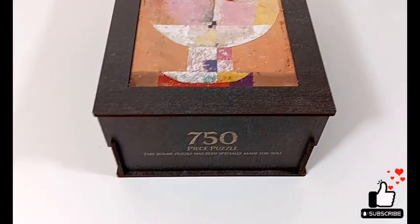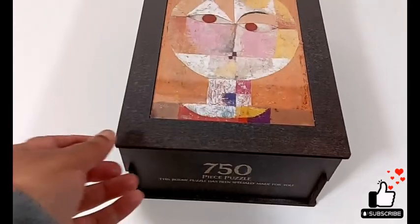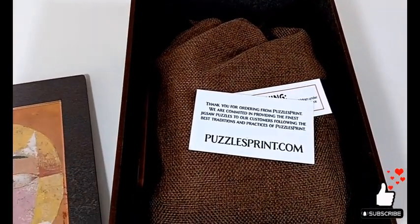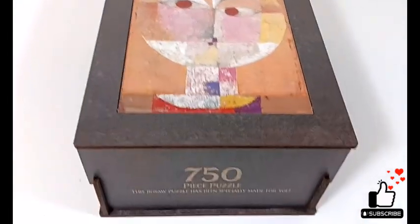I got this from — I forget what the company is called. I think it's Puzzle Prints — puzzlesprint.com. And this is a wooden puzzle, 750 piece wooden puzzle.